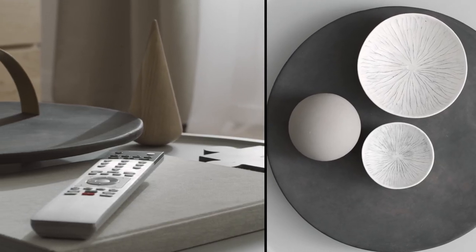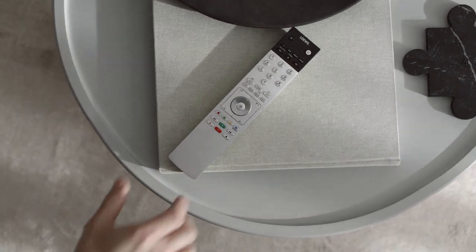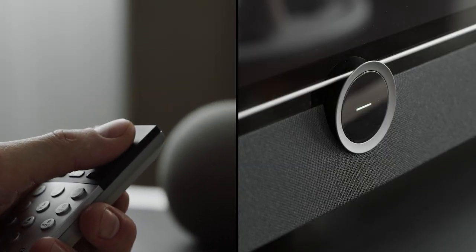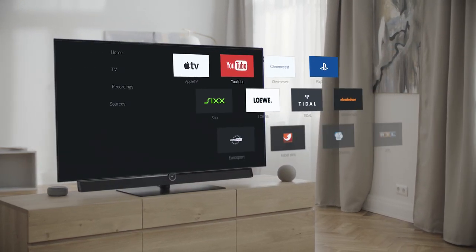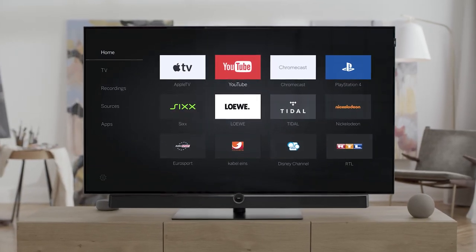It all starts with the Loewe remote control — clearly structured and intuitive, you control everything from a single point. Your favorite content is accessible with just a few buttons. Loewe televisions feature an operating system developed in-house for easy navigation through all TV functions. Everything can be found here at a glance.